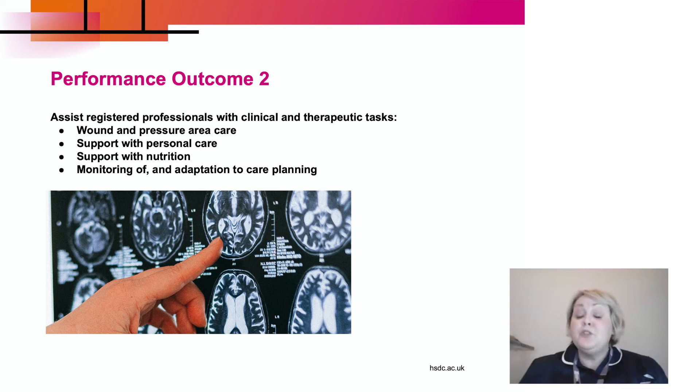Performance outcome two is where we assist registered professionals with clinical and therapeutic tasks. Examples include wound and pressure area care, support with personal care, supporting somebody with their nutritional needs, and monitoring of and adaptation to care plans.